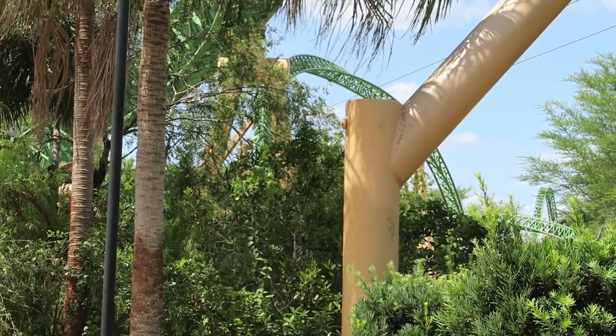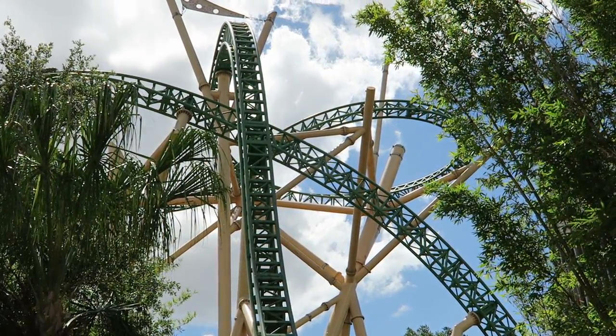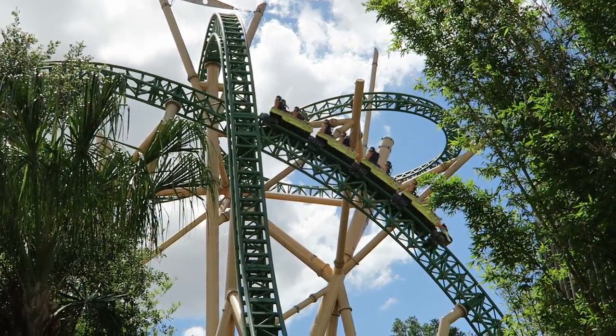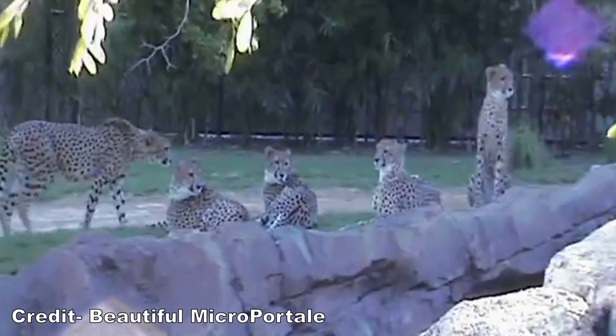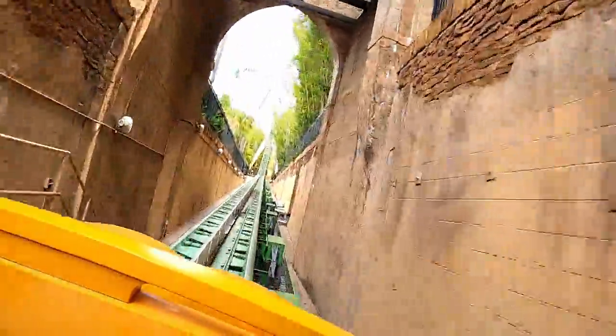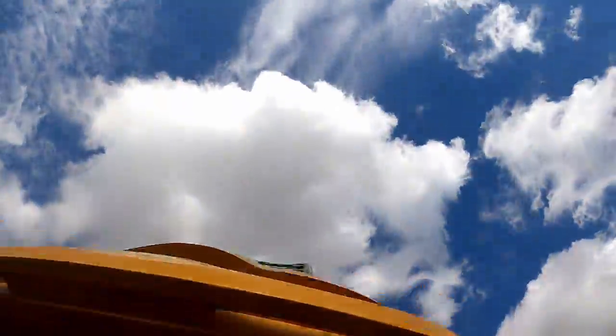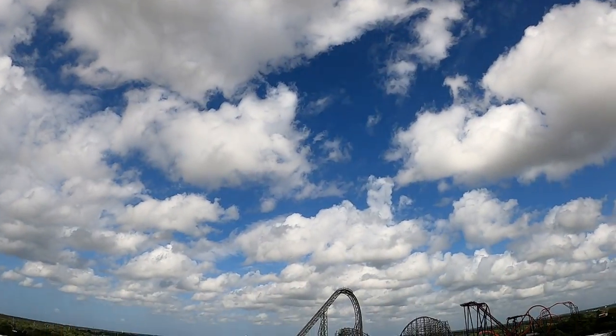Cheetah Hunt opened in 2011 as part of a refresh to the Crown Colony Plaza section of the park. This was also accompanied by the Cheetah Run attraction, where Busch Gardens has cheetahs race after an object at predetermined times. I love how this exhibit is parallel to Cheetah Hunt's launch track, so both the animal and coaster can reach their top speed concurrently if you're lucky.